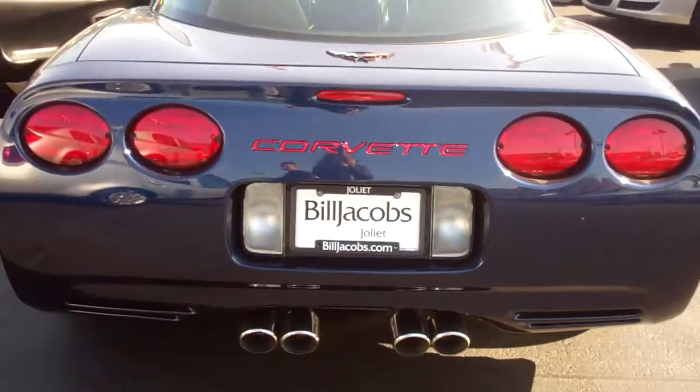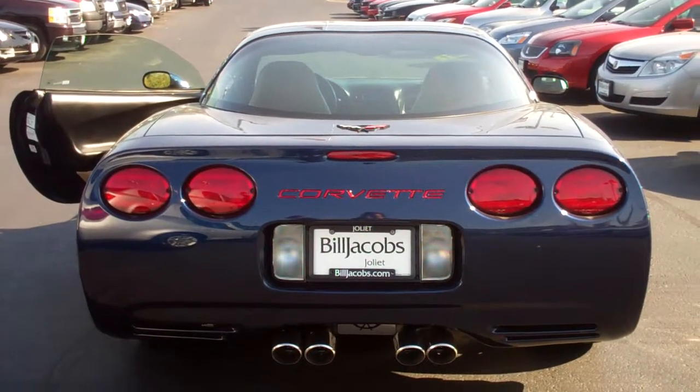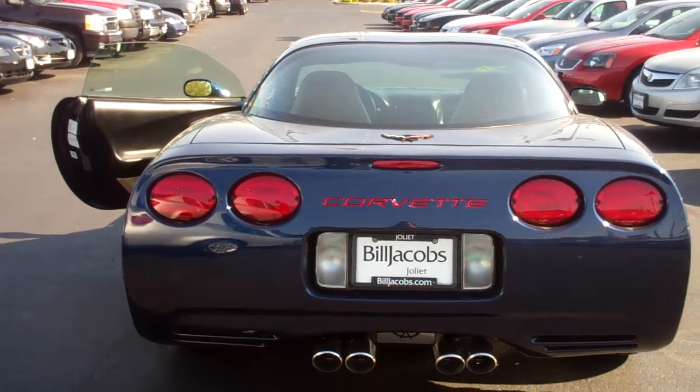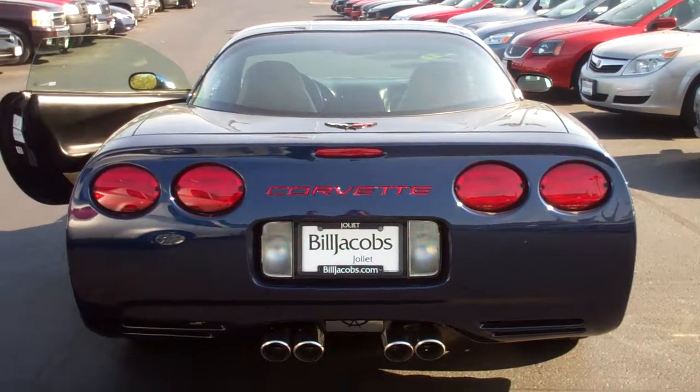Okay Josh, that is the 2002 Chevy Corvette you inquired about. Again this is Dana from Bill Jacobs in Joliet. Please give me a call if you have any questions at 815-741-6975. I hope I can earn your business. Thanks Josh.